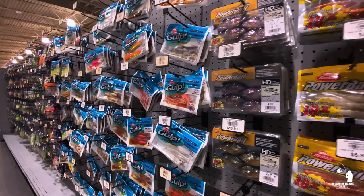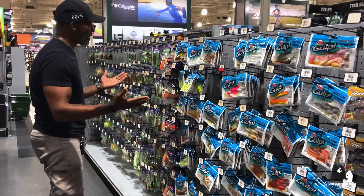Have you ever walked into a sporting goods store or a bait and tackle shop shopping for lures, only to get overwhelmed and confused by all the different lure colors? Or have you ever wondered what's the best lure color for attracting fish?